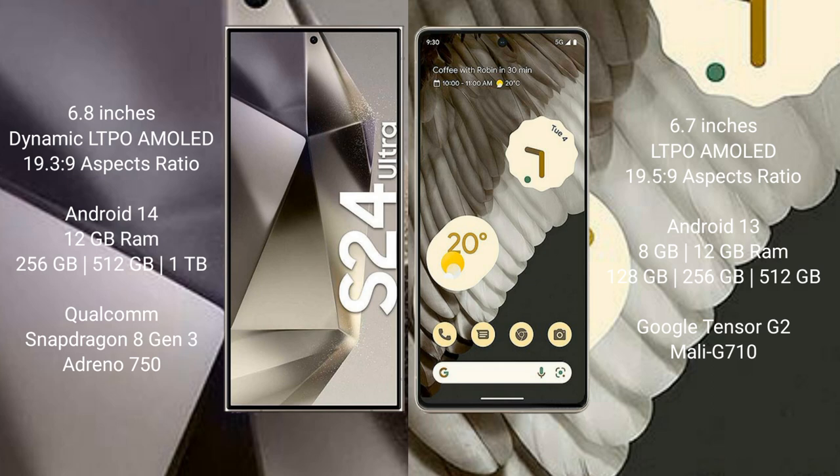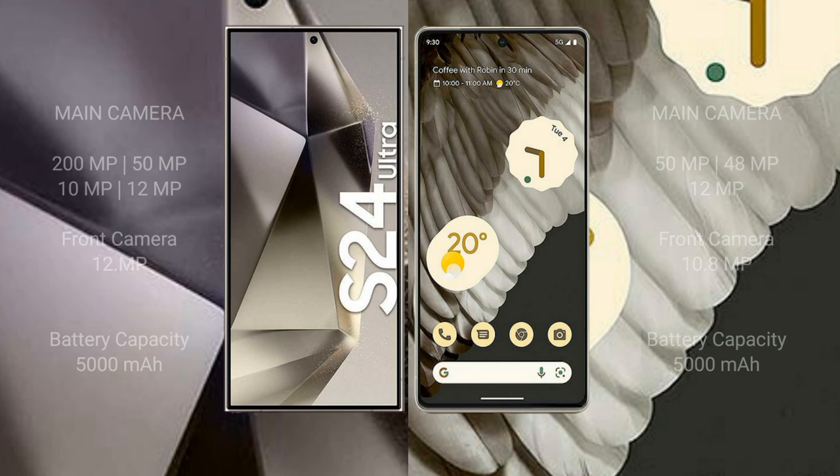The Google Pixel 7 Pro comes with 8GB or 12GB RAM and 128GB, 256GB, or 512GB internal storage, powered by the Google Tensor G2 processor with Mali-G710 GPU. The Samsung Galaxy S24 Ultra features a quad rear camera setup: 200MP plus 50MP plus 10MP plus 12MP.